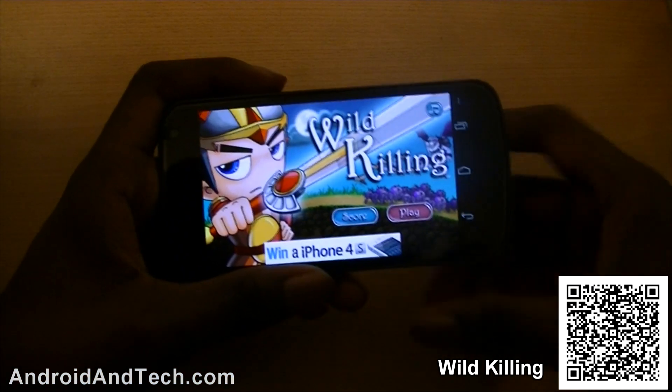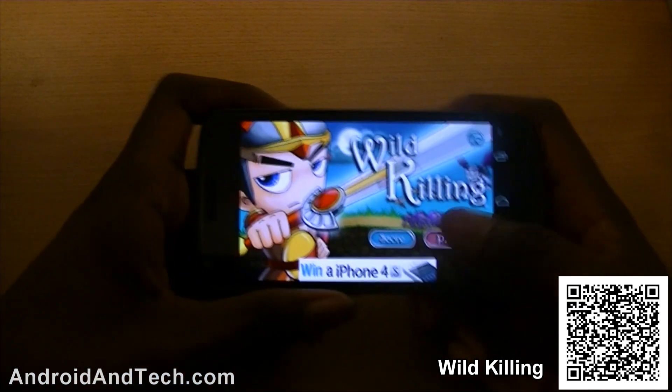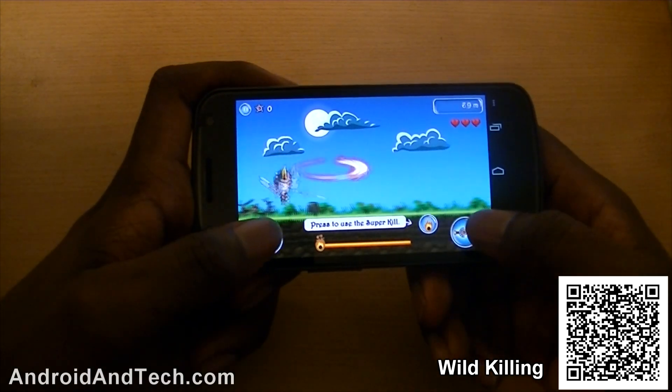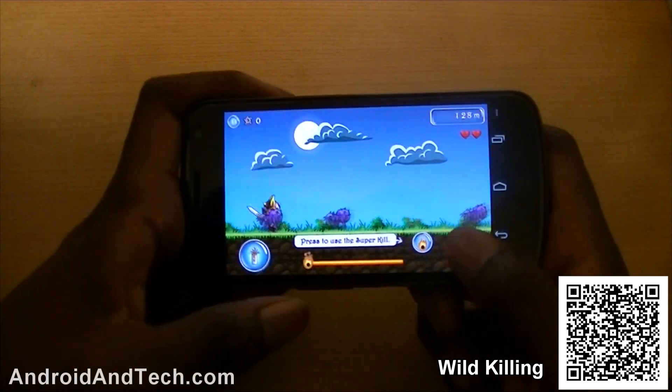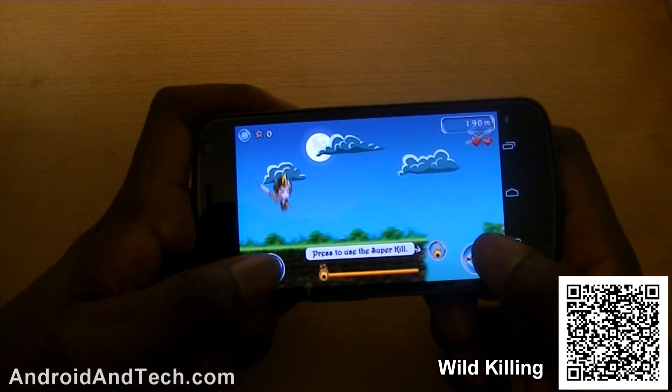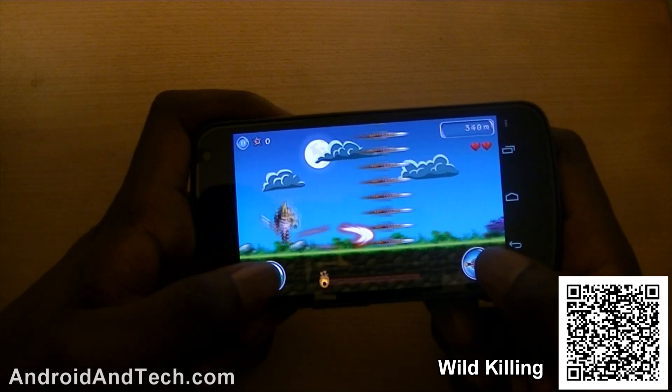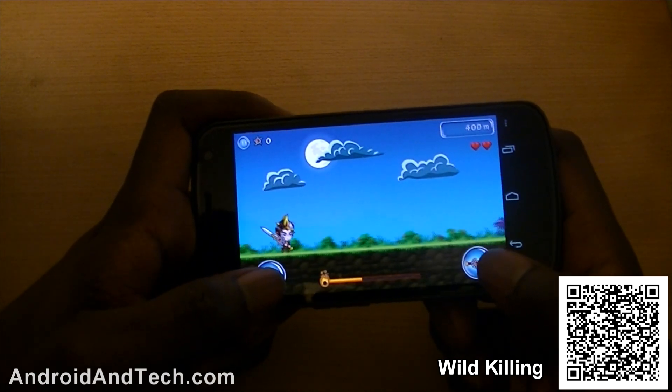The next application we're taking a look at is Wild Killing. This is another side-scrolling game, very similar to others in the marketplace. You run horizontally and have to try to destroy different objects. This time you've got a sword and you can also fire special abilities to take out multiple enemies at once.